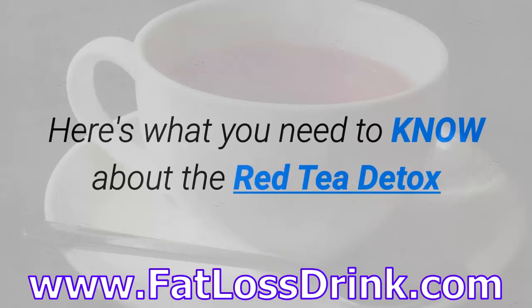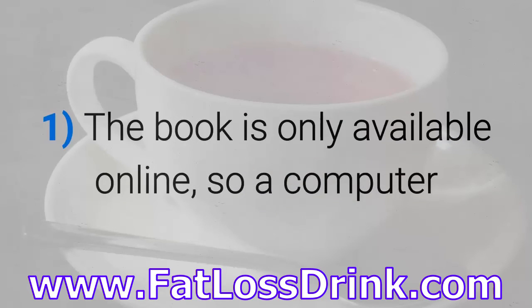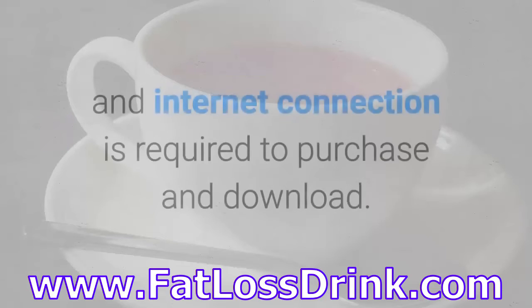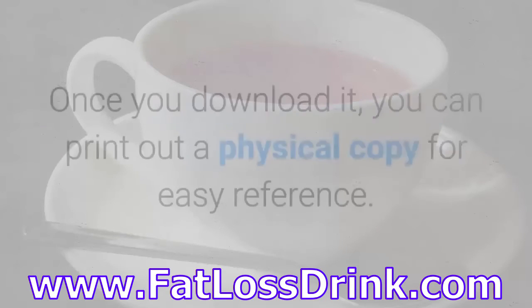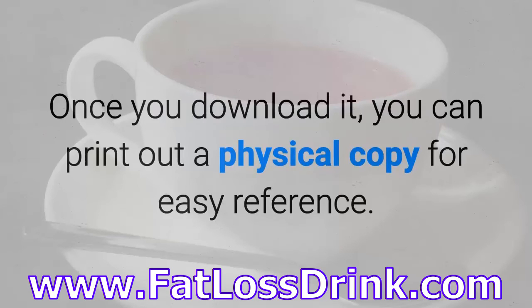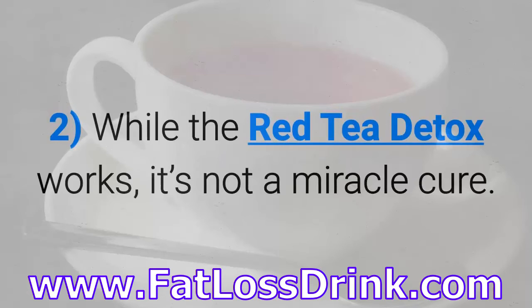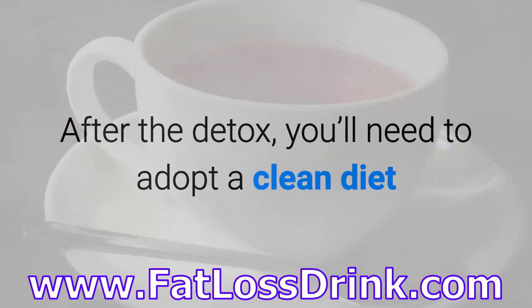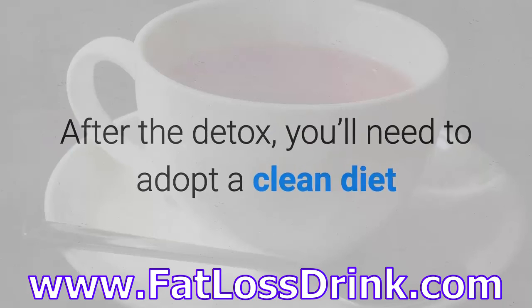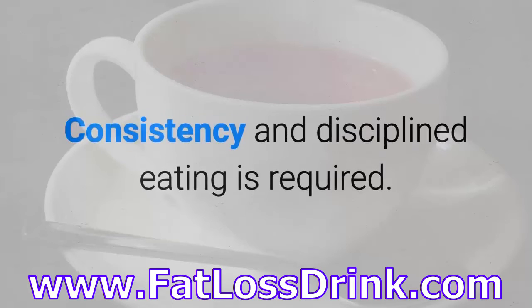Here's what you need to know about the Red Tea Detox. The book is only available online, so a computer and internet connection is required to purchase and download. Once you download it, you can print out a physical copy for easy reference. While the Red Tea Detox works, it's not a miracle cure. After the Detox, you'll need to adopt a clean diet so that you do not add toxins back into your system. Consistency and disciplined eating is required.